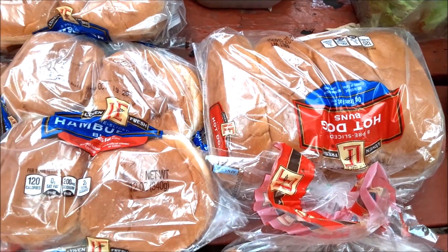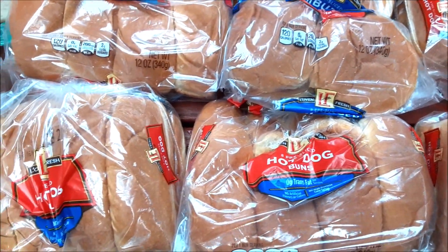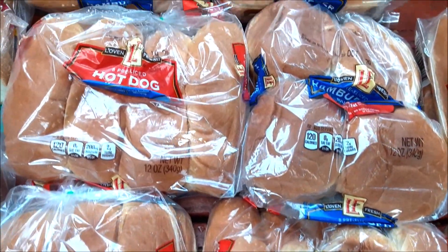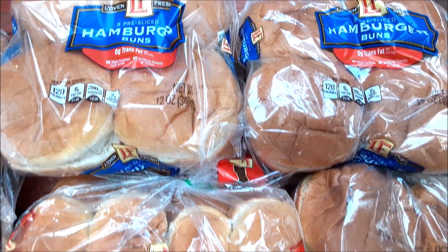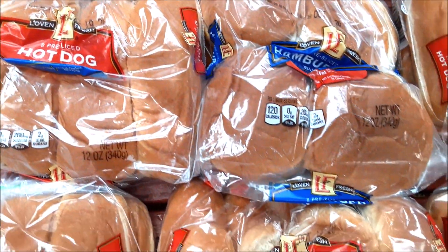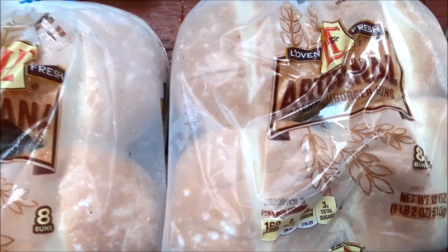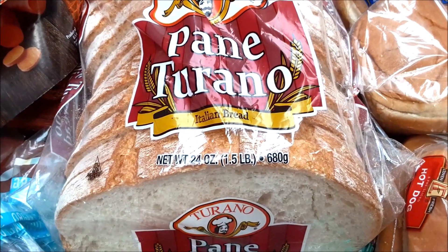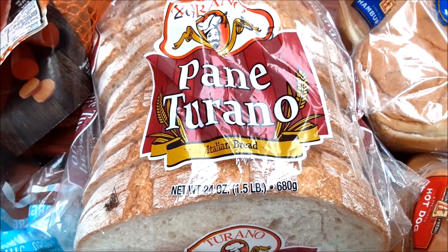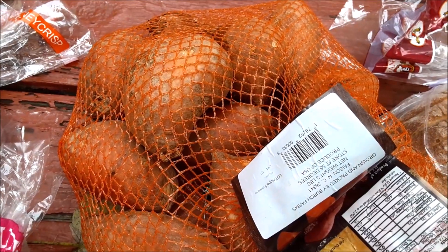Five bags of hot dog buns and three bags of hamburger buns — the standard, regular, everyday hot dog and hamburger buns that we all know and love — plus these two beauties: artisanal hamburger buns. They're very, very fancy. We have the Italian bread that I worship and adore, two healthy sprout breads, and a bag of sweet potatoes.